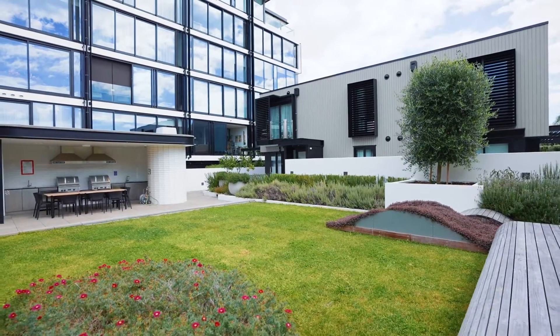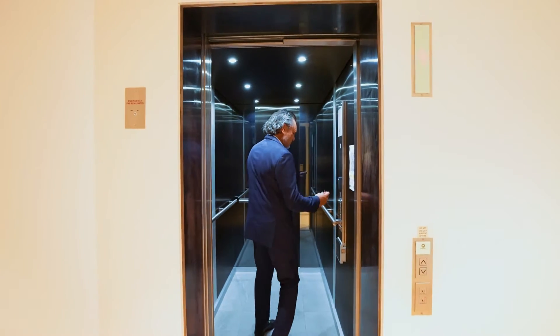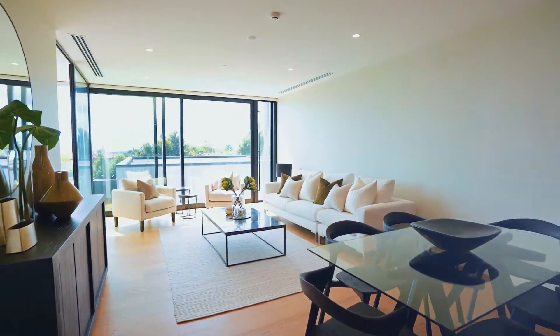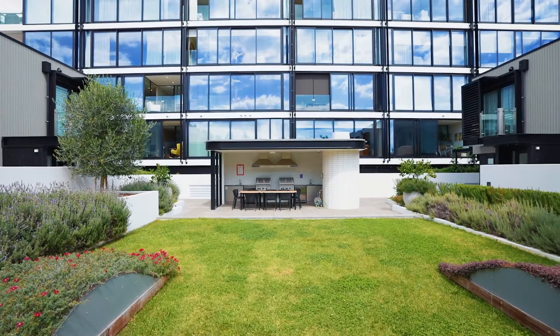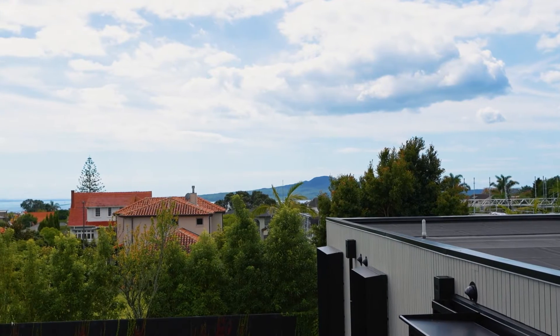Park-like serenity and convenience. 206/236 Kepa Road, Mission Bay. The lift takes you straight to your door, where you'll discover an incredibly peaceful private hideaway immersed in the beauty of park-like grounds with a wide north-facing vista of Auckland City, the water, and a peek of Rangitoto Island.